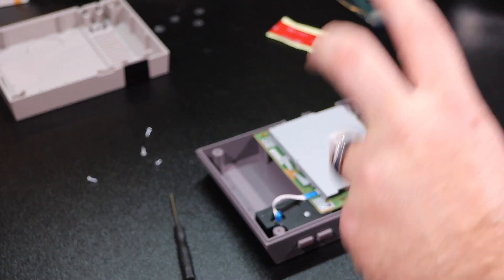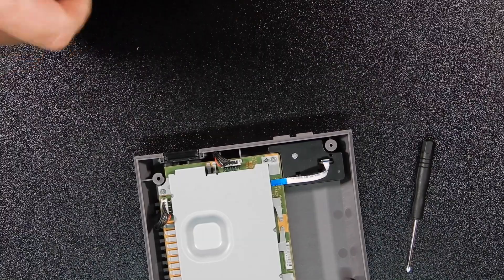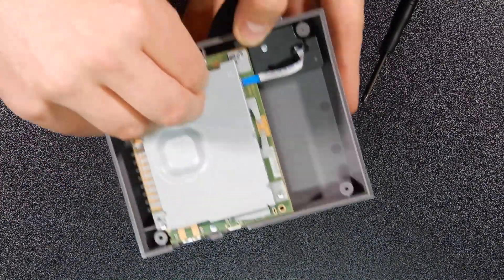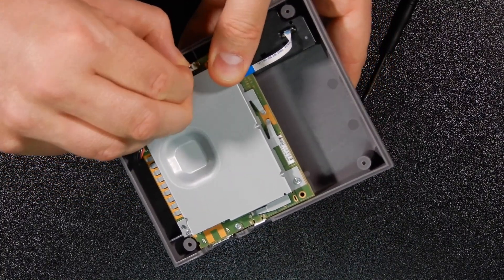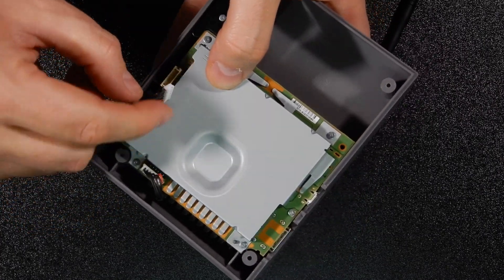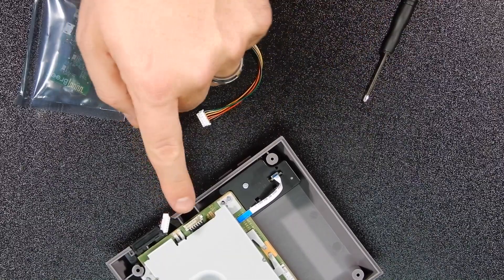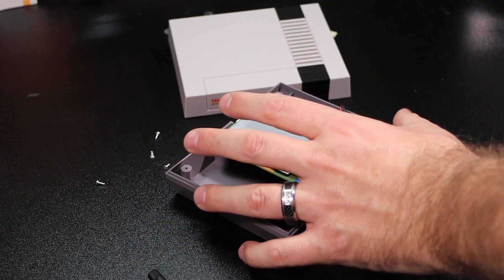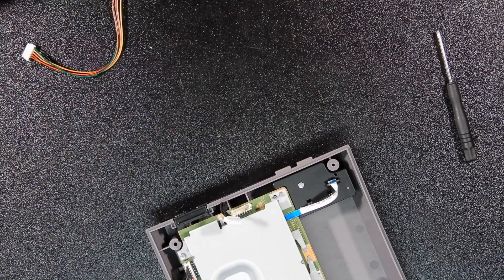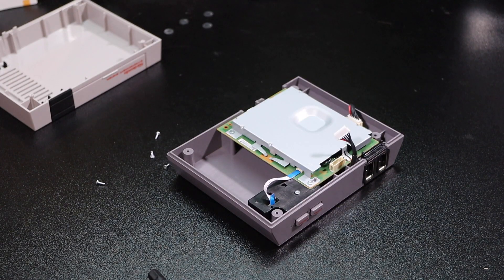I'm only going to do controller port one because I only want access to one wireless controller. If you wanted to install two Nincade controllers you'd need two kits - I'll leave links in the description below. So we take controller port one and very carefully wiggle it back and forth - you don't want to bend or break anything - to unplug it from its port. That's controller number one right there. You're going to install the Nincade wire where that controller was plugged in. I wanted to make sure I unplugged the right one since I'm only doing one.